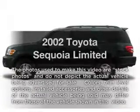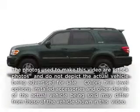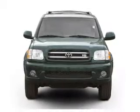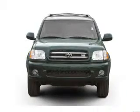Presenting the 2002 Toyota Sequoia — everything you need under one roof with this great vehicle. With a powerful eight-cylinder engine driven by an automatic transmission.